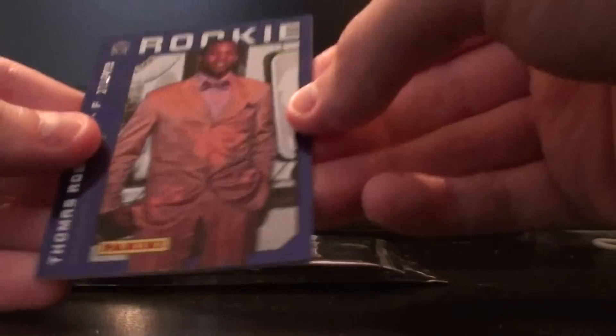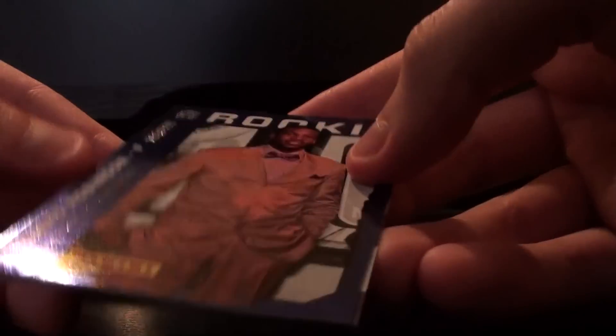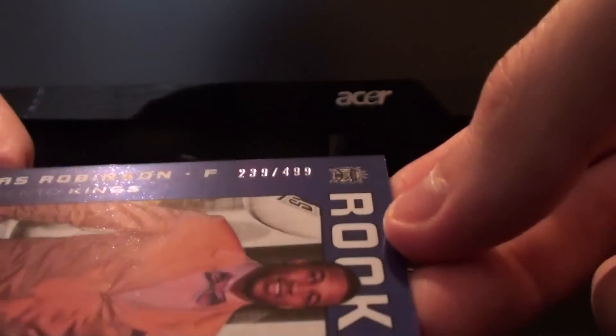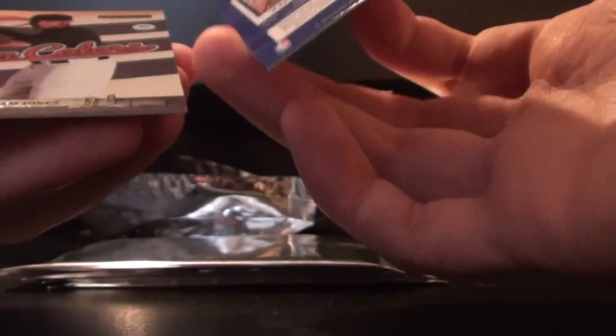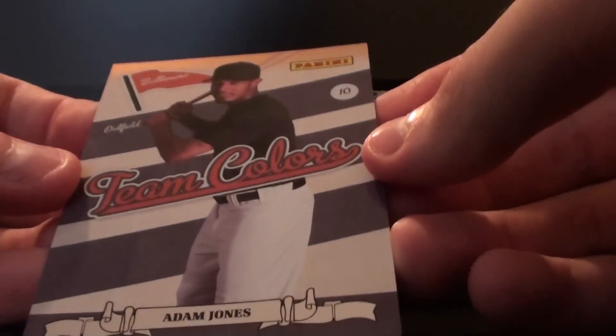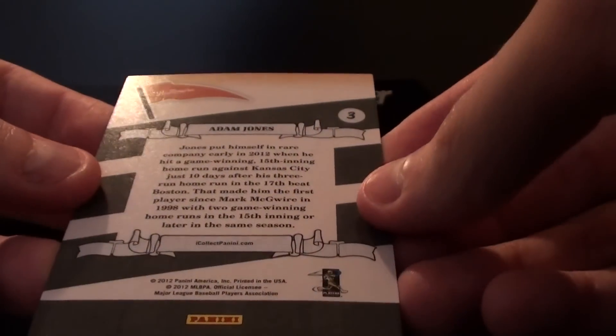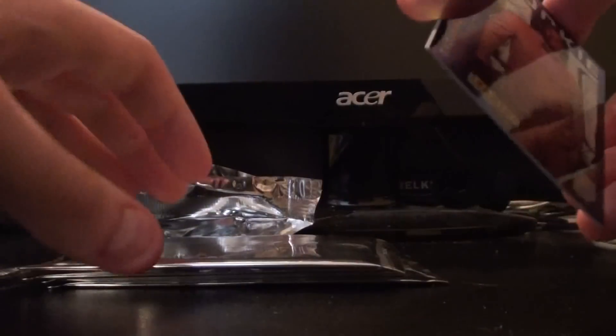We'll get an idea as to what we're expecting here. I don't know how big the set is, who all is included, or what kind of stuff to expect. First off we have Thomas Robinson, rookie for the Sacramento Kings, and that's numbered 239 out of 499. We also have an Adam Jones team colors card — or I'm not sure if it's an insert or not — for the Baltimore Orioles. It has no numbering on it, so I'm not sure exactly how this works or if these are both part of the same set.